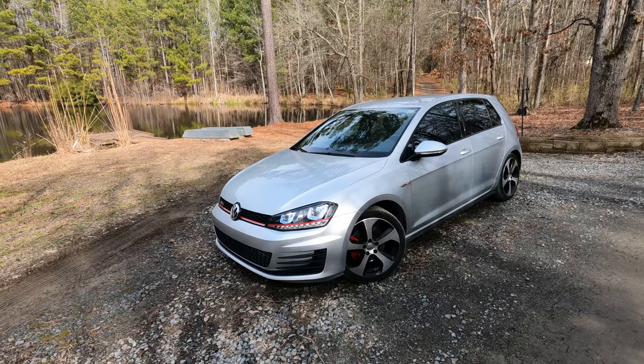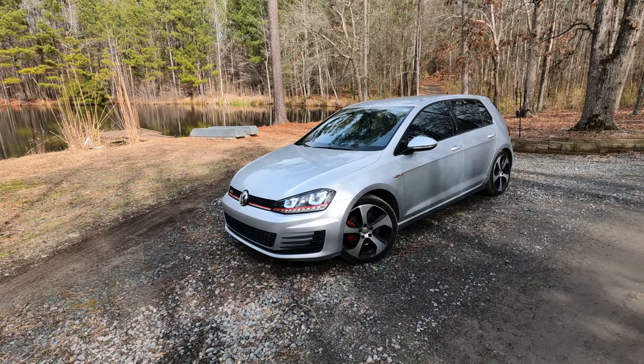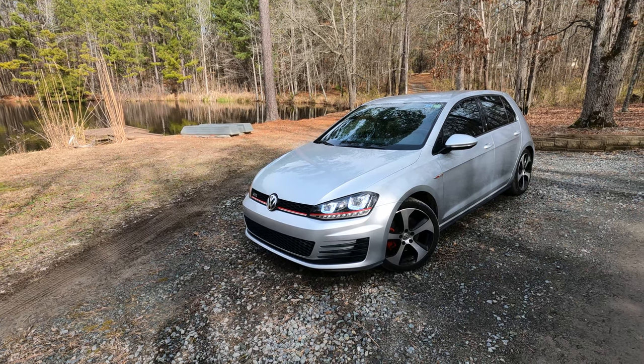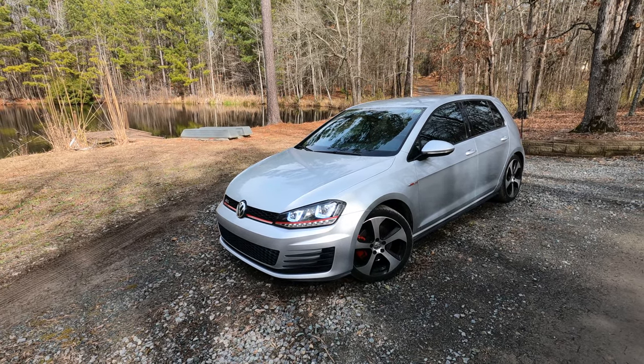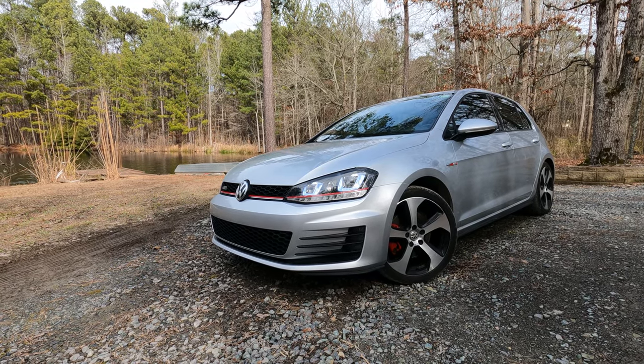The MQB platform allowed it to be both slightly larger than the outgoing Mark 6 but also slightly lighter. This particular car was bought by its current owner in May of 2018 with a little over 40,000 miles; it now has about 120,000. I'll talk a bit more about that when we take it out for a drive. First, let's check out the exterior and interior.